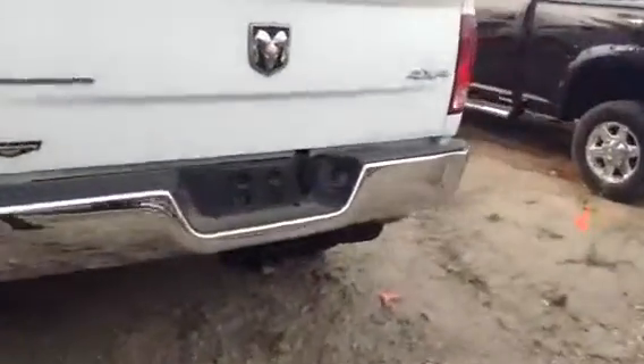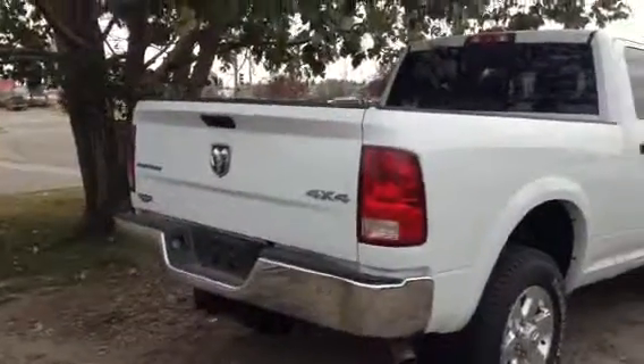Back here you're gonna find your hitch, your plug-ins, and I'll pop this down to actually show you — you actually have a nice mat throughout the box. So Harvey, that is our 2014 Ram 2500 Outdoorsman.